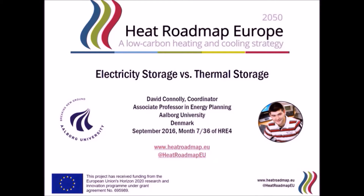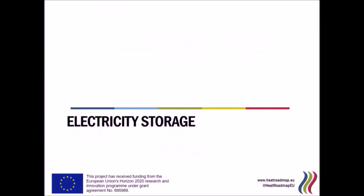Hello everyone, my name is David Connolly and in this video I want to give you a quick overview as to why thermal storage is so much cheaper than electricity storage, and why it is so important that we start utilizing it more in the future. To do that, I am going to compare a type of electricity storage with a type of thermal storage. So to begin, let's start by looking at electricity storage.